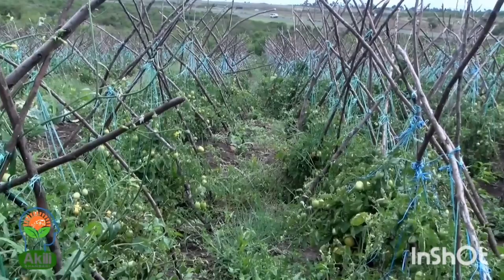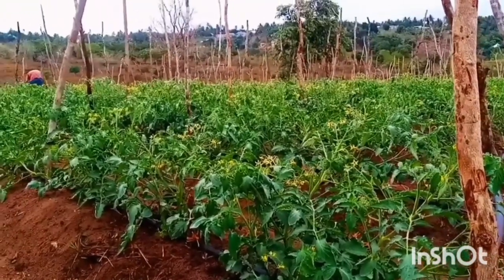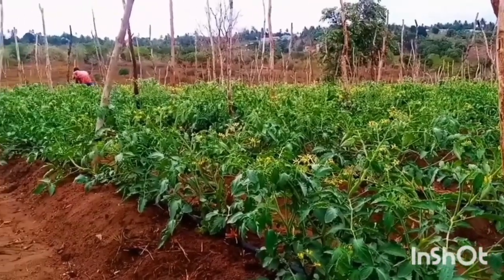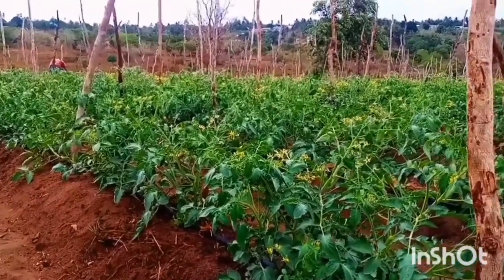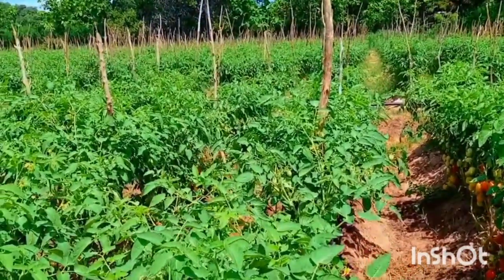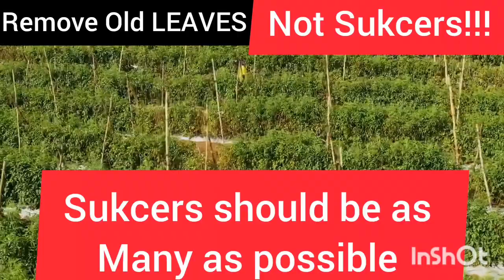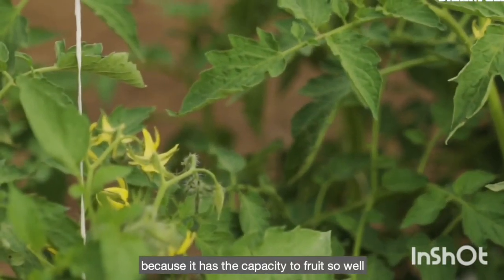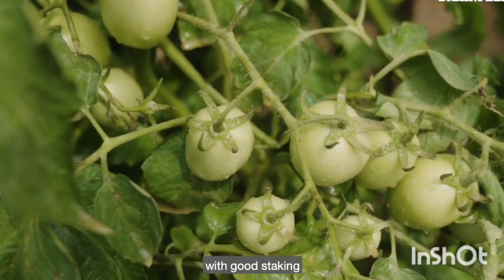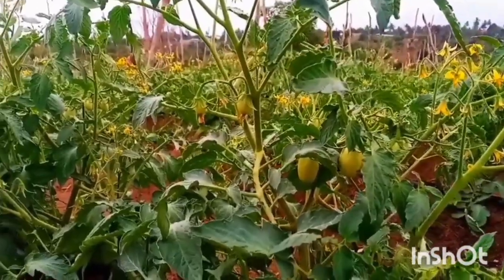Determinate tomato varieties require minimal pruning since they stop growing at four to six feet tall, but you must prune the lower leaves to minimize and prevent diseases from spreading when the leaves come into contact with water and soil. When pruning, remove suckers up to the first cluster of flowers.